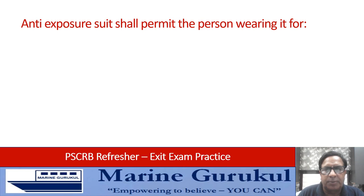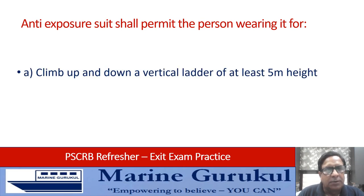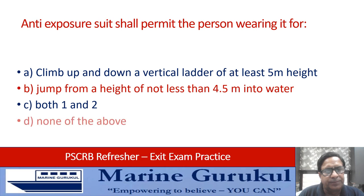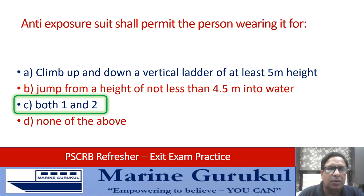An anti-exposure suit shall permit the person wearing it to: climb up and down a vertical ladder for at least 5 meters height; jump from a height of not less than 4.5 meters into water; both 1 and 2; or none of the above. The answer is C — both 1 and 2. The anti-exposure suit must allow a person to go up and down a vertical ladder for at least 5 meters and also permit them to jump from a height of not less than 4.5 meters into water.